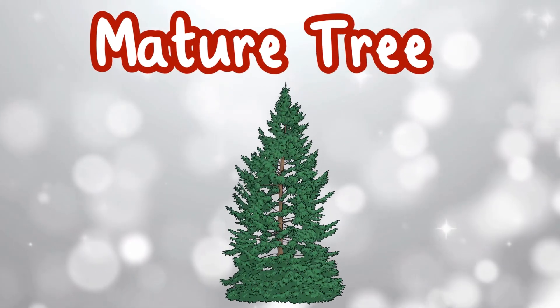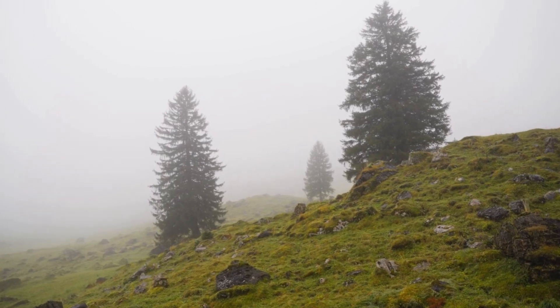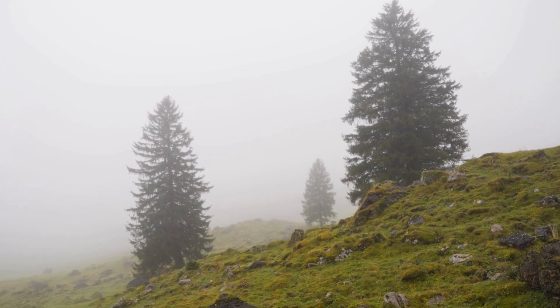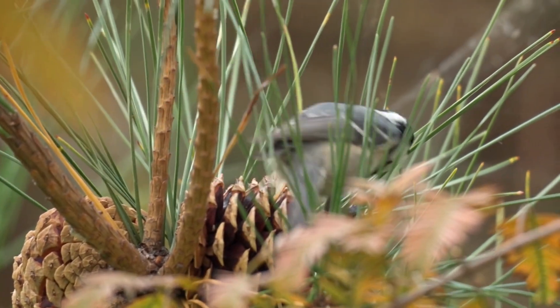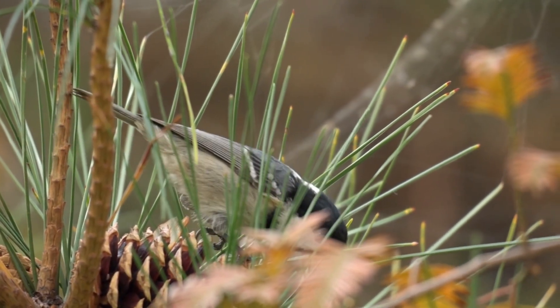Mature Tree. As years pass, the seedling grows taller and stronger and will become a mature tree. Now it has long branches, green needles and eventually pinecones of its own. Some trees stay in the forest, helping animals and birds find shelter.